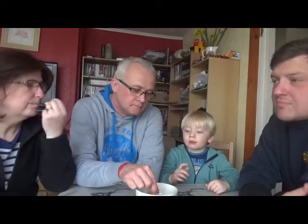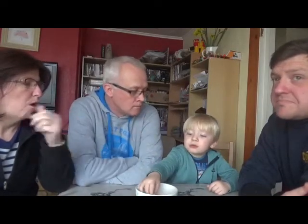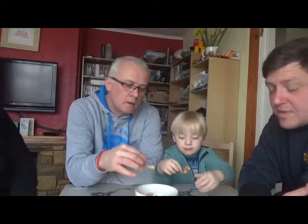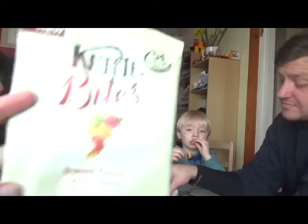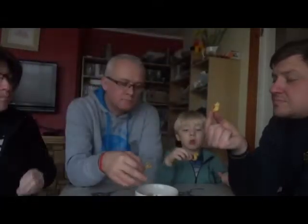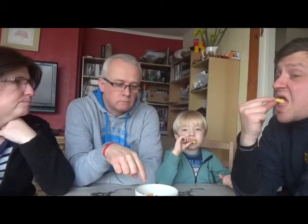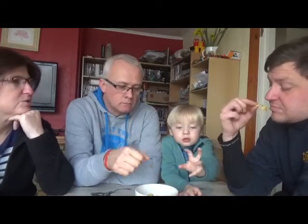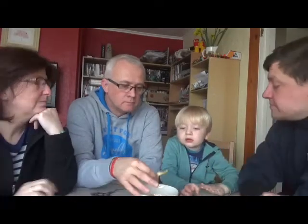Oh, they sound crunchy. Do you like them, Bodie? They're chilli. Nanny doesn't, Bodie does. I prefer the texture of them. These ones are the sweet chilli lentil curls and these ones are 94 calories per pack. I like them. More like a crisp — more crispy. So they're made from lentils, not grain. Can't taste the lentils, which I don't like lentils, so I'm quite surprised. They taste fine, but quite more of a chilli kick than the others. Still good though.